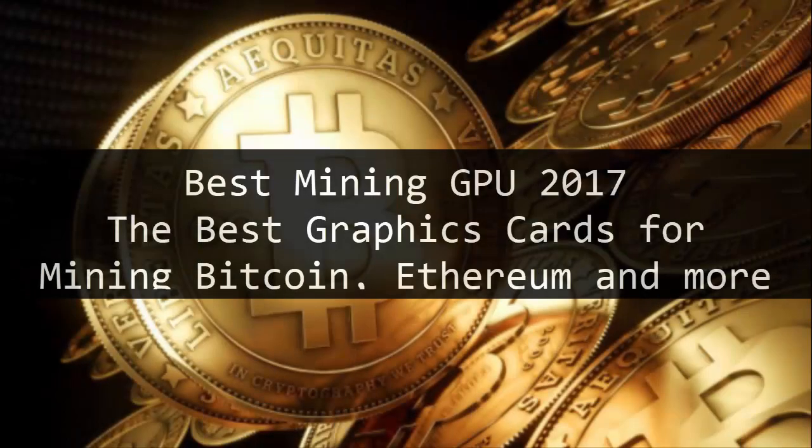Best Mining GPU 2017: the best graphics cards for mining Bitcoin, Ethereum, and more.